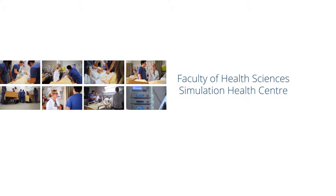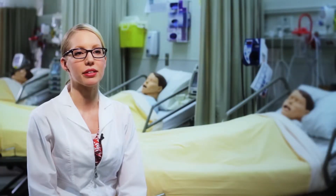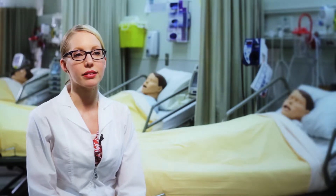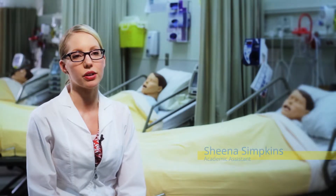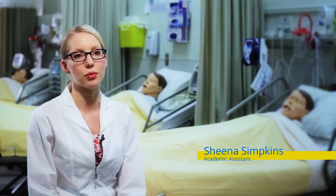The Simulation Health Centre is a lab that you as a nursing student will use to obtain hands-on experience in a safe and controlled environment. You will be exposed to a variety of scenarios spanning from giving injections to responding to a cardiac arrest, or from assessing chest sounds to assisting with a birth. As a nursing student here at the University of Lethbridge, you can put into practice a lot of what you learn in the classroom setting, but without the real-world risks of making a mistake.